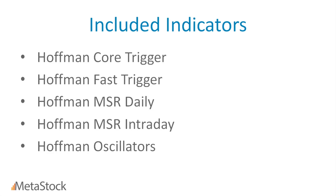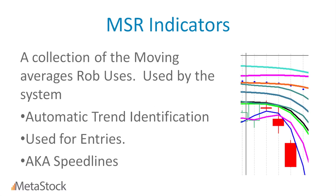The indicators included are the Hoffman Core Trigger, the Hoffman Fast Trigger, the MSR Daily, the Intraday, and the Hoffman Oscillator. Starting with the MSR indicators — Rob calls these the speed lines. They're a collection of moving averages Rob uses for trend identification. We incorporated them into the expert and into the scanning. They're used to determine trend, as well as stops and entry.